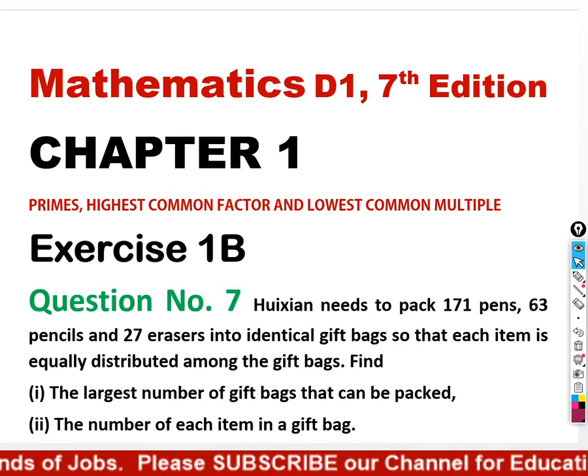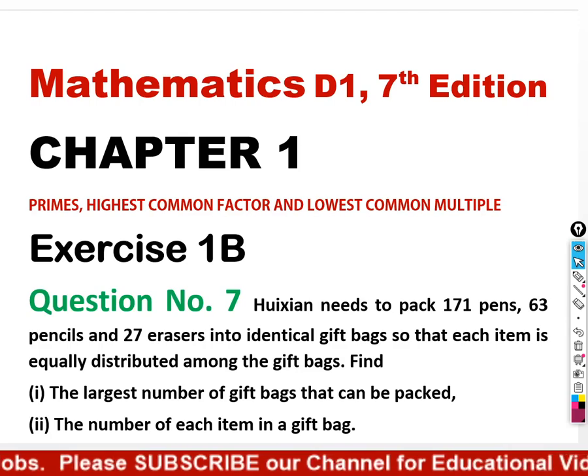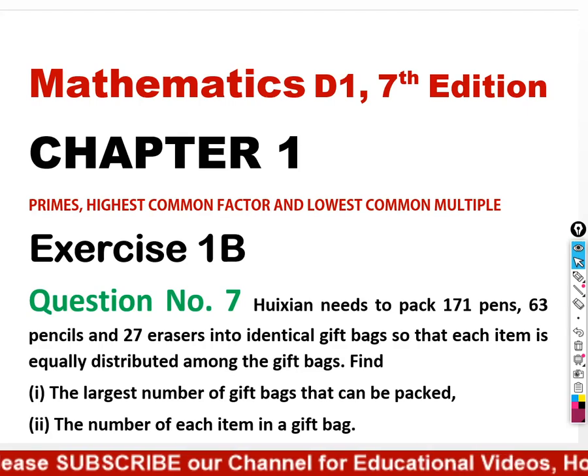Assalamu Alaikum, welcome. Today we will do Mathematics 3, 7th edition, Chapter 1, Exercise 1B, Question number 7.